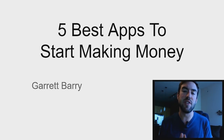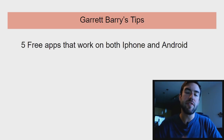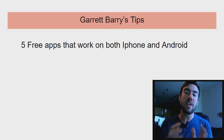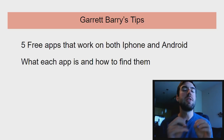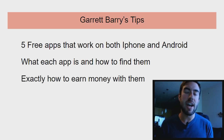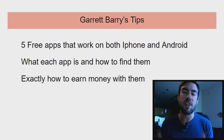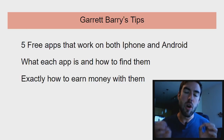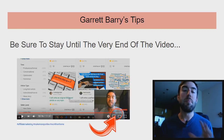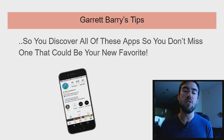What's going on? Garrett Berry here. Inside of this video, I'm going to reveal the five best apps to start making money. I'm going to share with you five totally free apps that work on both iPhone and Android. I'm going to share with you what each app is, how to find them, and exactly how to earn money with them. Each of these five apps are totally different, but they will all give you an ability to earn. Be sure to stay until the very end of the video because you want to discover all of these apps and you don't want to miss one that could potentially be your new favorite.